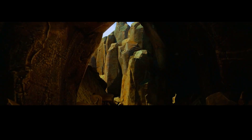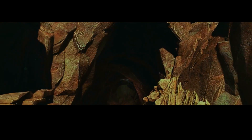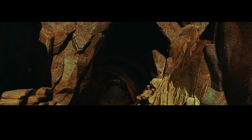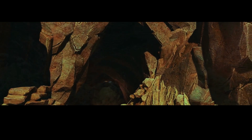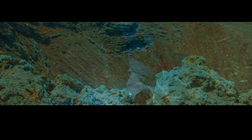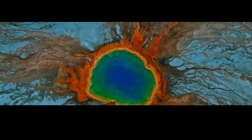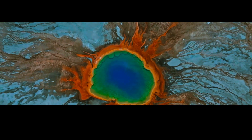The main magma chamber is roughly oval-shaped and is situated between 6 and 12 miles below the surface. It is surrounded by smaller satellite magma chambers that are connected by feeder dikes — narrow vertical channels through which magma can flow. Together, these magma chambers form a vast underground plumbing system that extends over an area of approximately 43,000 square miles, making it one of the largest known magma chambers in the world.